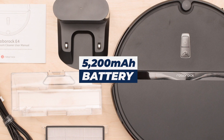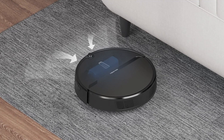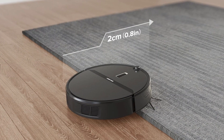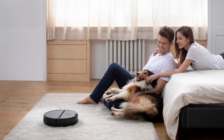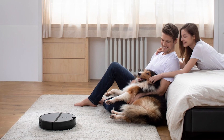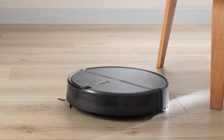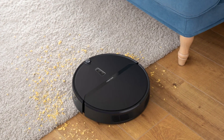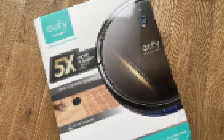The E4 packs a powerful 5,200 milliamp-hour battery — the same one found in the higher-end Roborock S7 — allowing it to run for about 200 minutes, which is unheard of for robots in this price range. As with most budget-friendly robo vacuums, there are no mapping features, so you'll likely need magnetic tape to create barriers for keep-out zones. It is still compatible with Google Home and Amazon Alexa, but without mapping, voice commands are limited to start, stop, and pause. Still a great option for a budget robo vac.